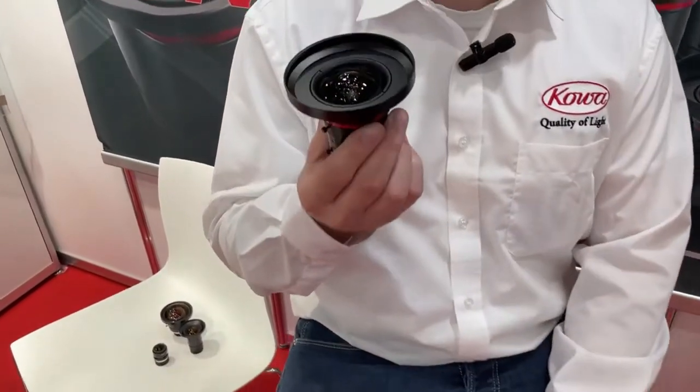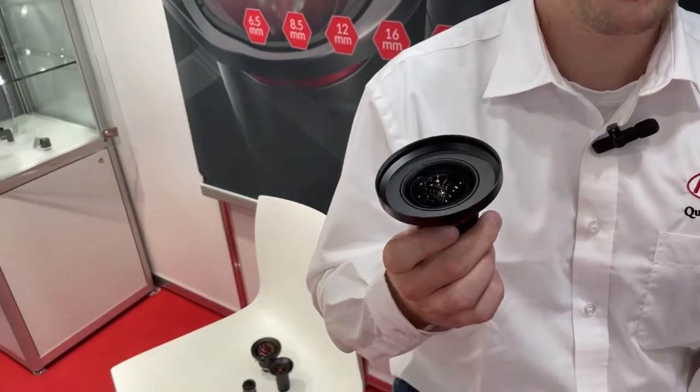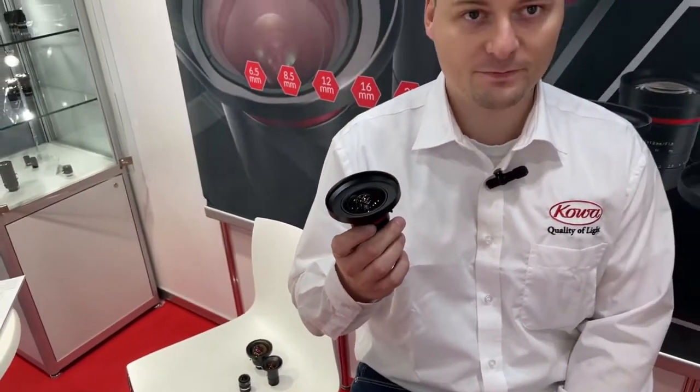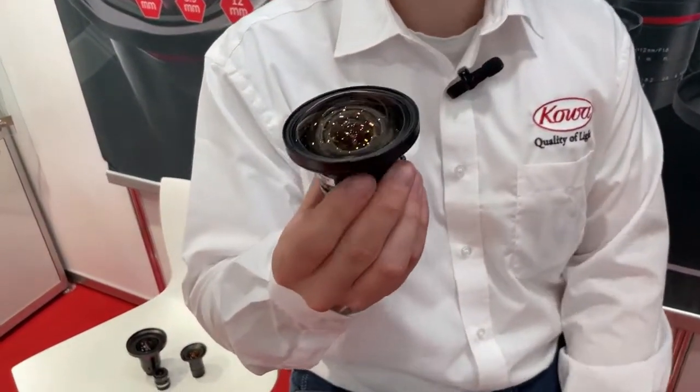Hello folks, we are here at the Vision trade fair in Stuttgart 2021, and I want to show you our wide angle portfolio. Over here we have our biggest but widest 1.1 inch FC series lens with 6.5 millimeter focal length and angle of view of over 95 degrees. We even have smaller lenses like our one inch LM4 HC.